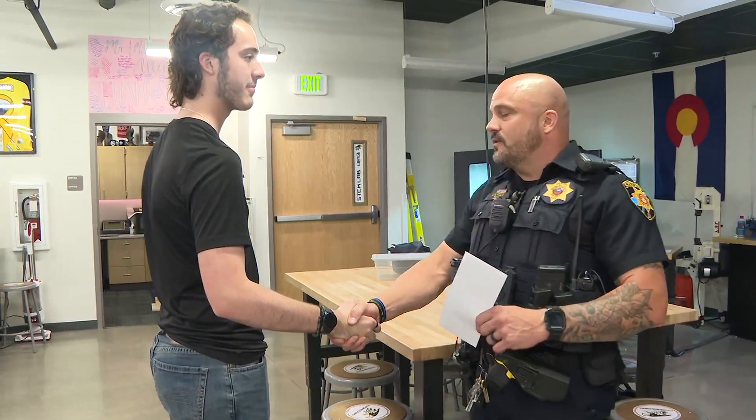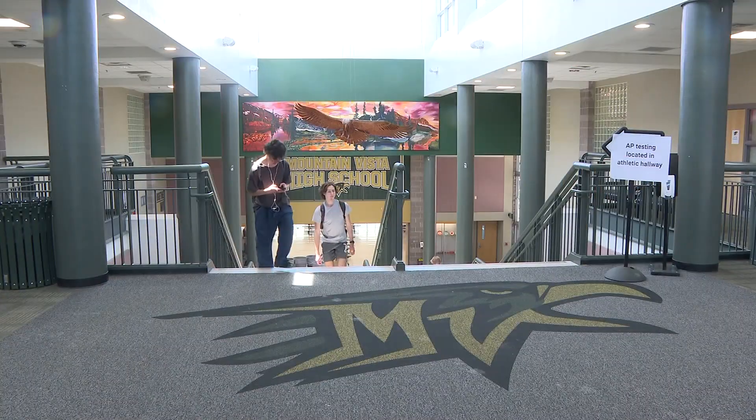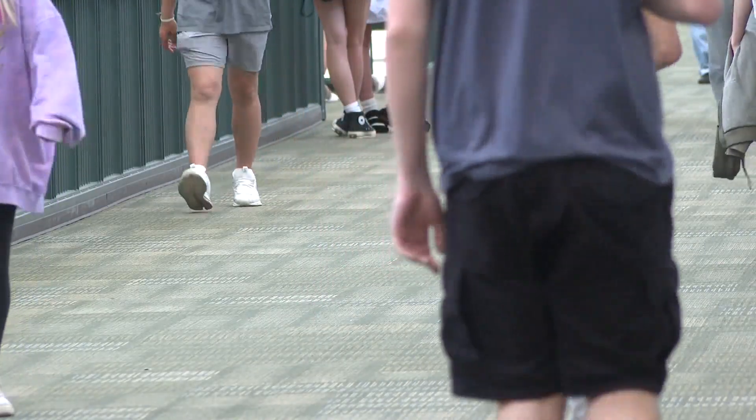While he graduates next week, Nick's work isn't over. Moving forward, he hopes to make more tools to keep students like him safe. If they think it's going to help keep people safe in schools, I can make that to provide just some help with safety.